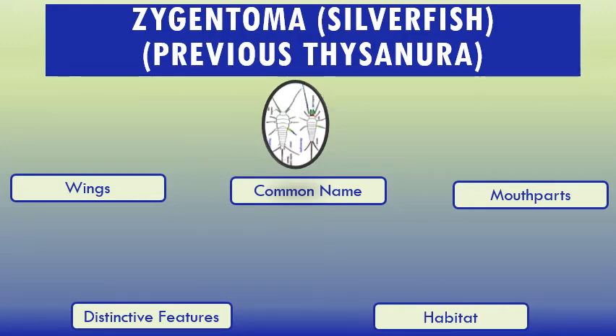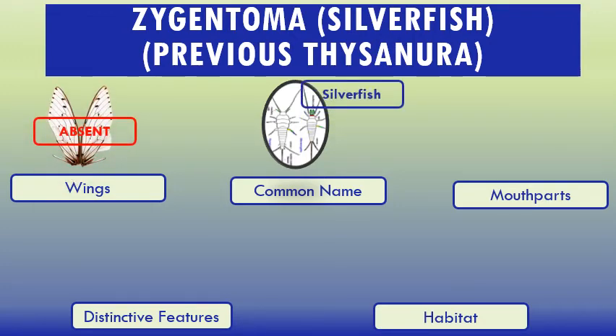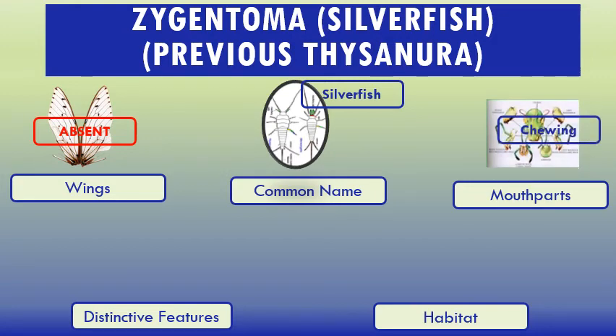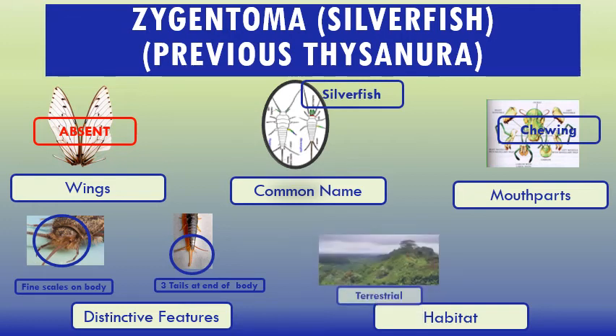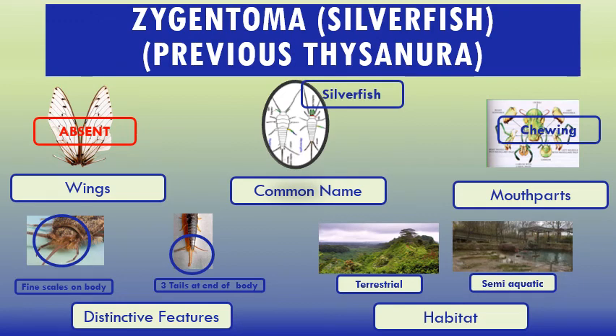Now silverfish, or Thysanura, currently under Zygentoma. Common characteristics: wings — absent. Common name: silverfish. Mouthparts: chewing. Distinctive features: fine scales on body, and three tails at the end of body. Here it is — fine scales on body, and these are the three tails at the end of body. Habitat: terrestrial and semi-aquatic.